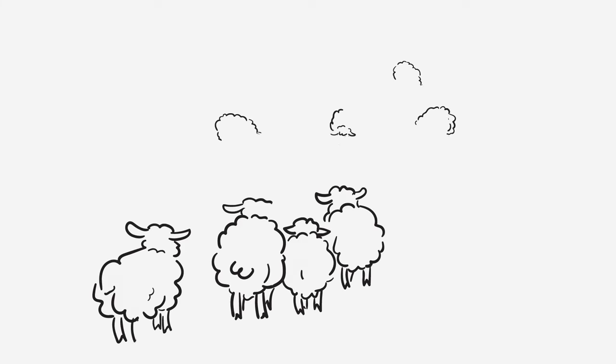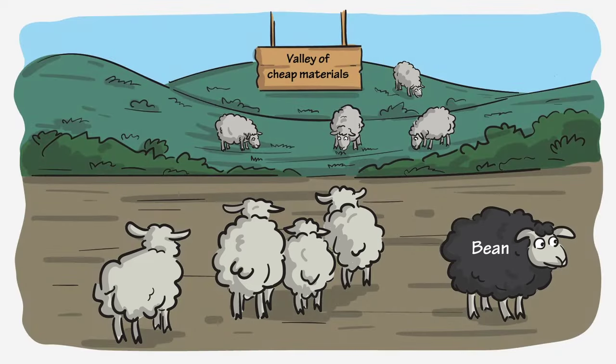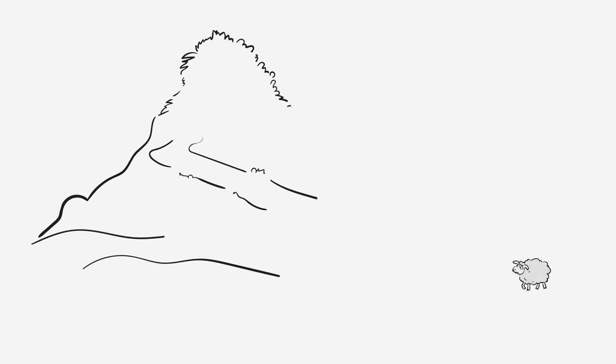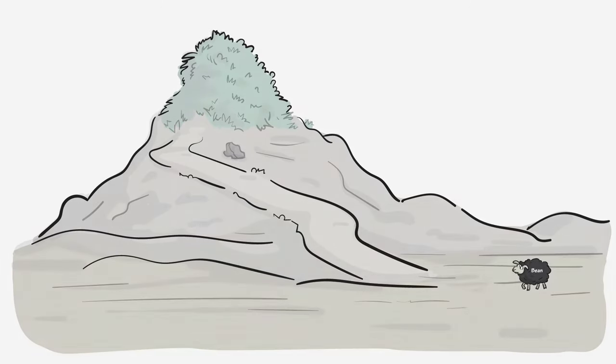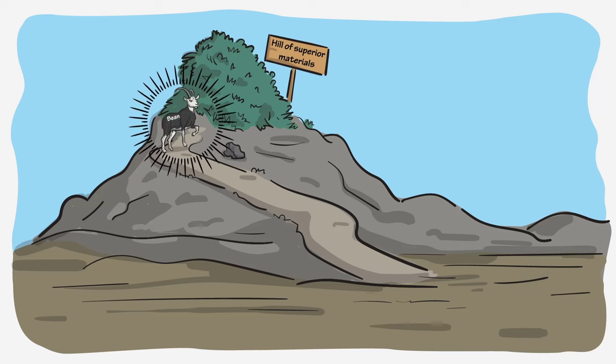Many companies took the easier routes to survival by lowering prices, using cheaper materials and lower build quality. But that's not who we are. We expect more of ourselves. We chose the harder path to reinvent the industry — striving to be the GOAT instead of just another sheep.